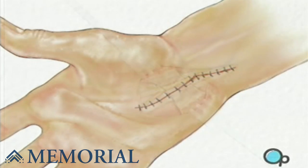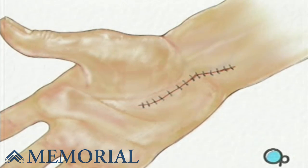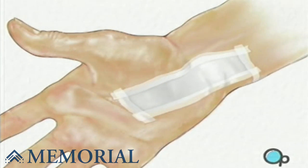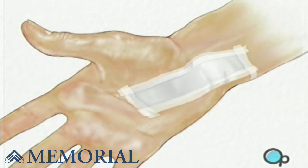Finally, the doctor will close the incision with fine sutures. A sterile bandage will be applied, and a splint will be put in place to prevent the wrist from moving while healing takes place.